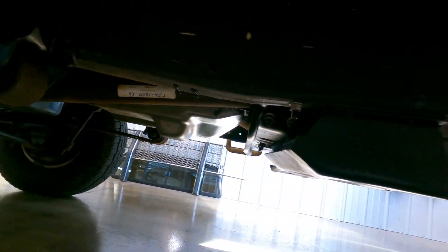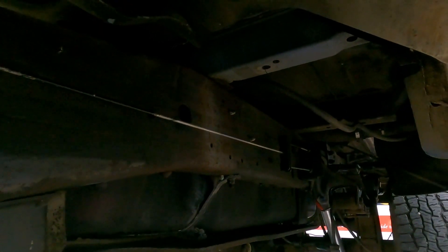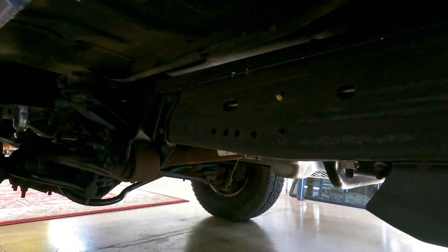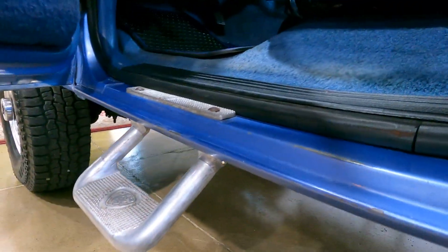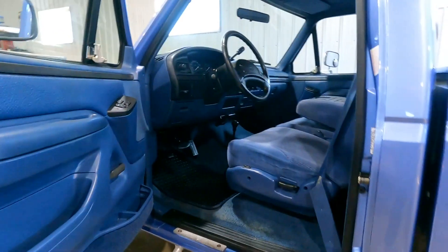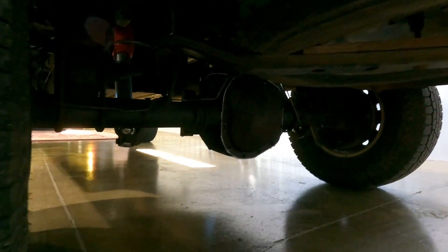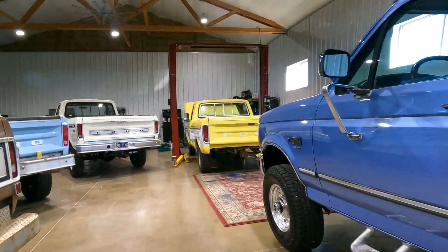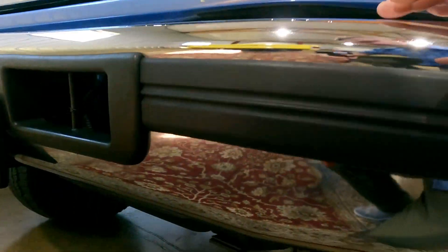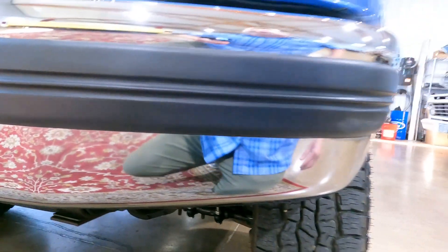Underneath is just as nice. The frame is probably one of the cleanest I've seen. Around 90,000 miles the torque converter was replaced and the transmission fluid was changed at that time. We also did the front and rear differential fluid, so that gear oil has been replaced. The front has been replaced too. Fluids are in really nice shape on this truck.